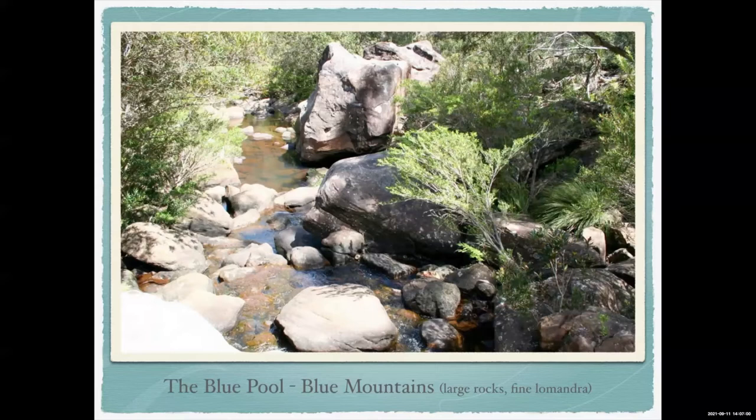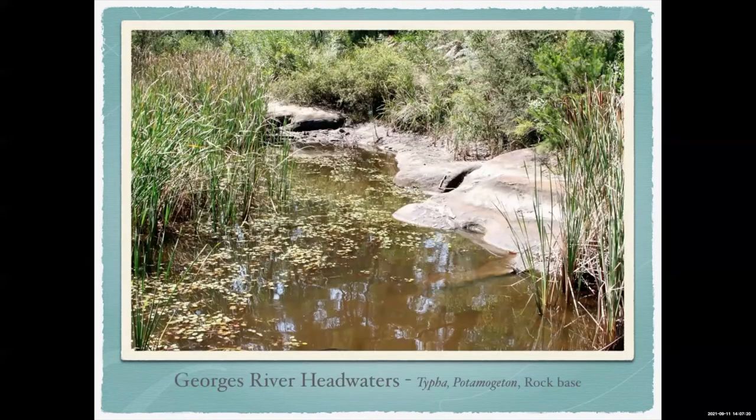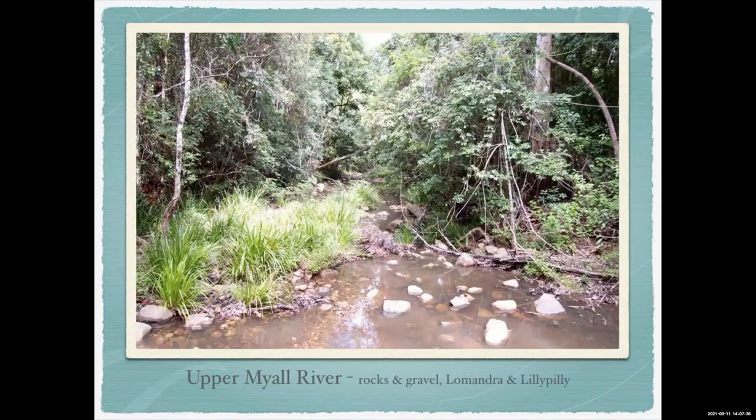This one's up in the Blue Mountains, one of the streams coming off the headwaters. You get lots of rocks where there's good current flow because it knocks everything else out. Where there's good current flow you often get a lot of lomandras at the edges. George's River headwaters is a little bit slower moving with a rock base — you can see the rushes and potamogetons floating in there.